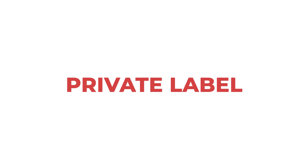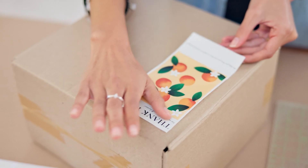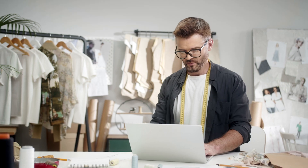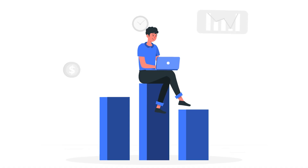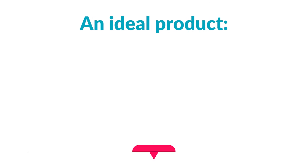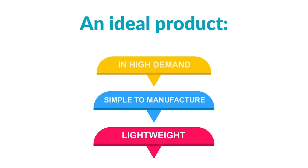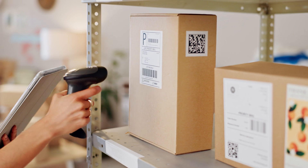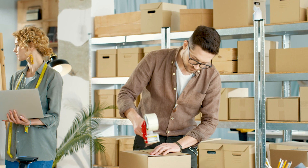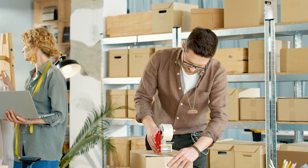First up, private label. With private label, you're essentially creating your own brand. You find a generic product, put your branding on it, and sell it as your own. This model allows for higher margins and more control, but it's crucial to pick the right product. An ideal private label product is lightweight, simple to manufacture, and in high demand. Think items that sell fast and don't cost a fortune to ship — like home goods, fitness accessories, or maybe pet or beauty products.